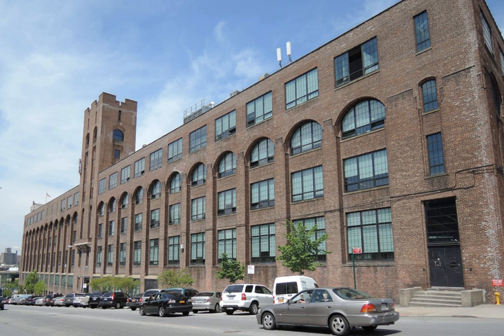By 1984, the plant only had about 500 employees and printing facilities were relocated to a new site in Rockland County, New York.